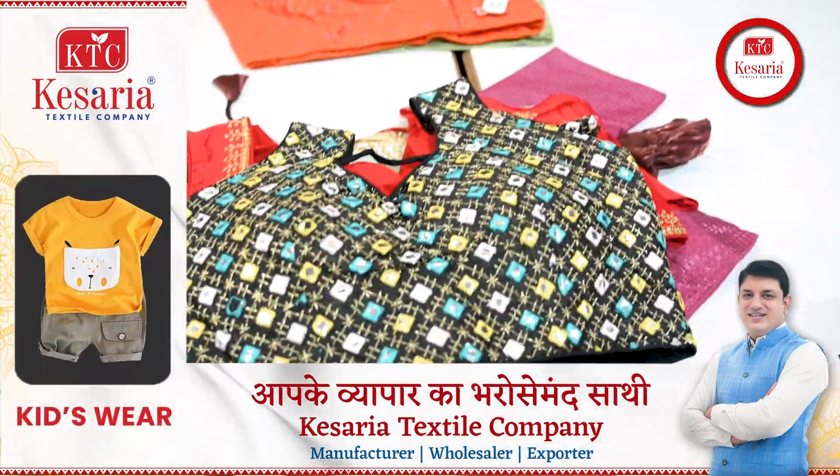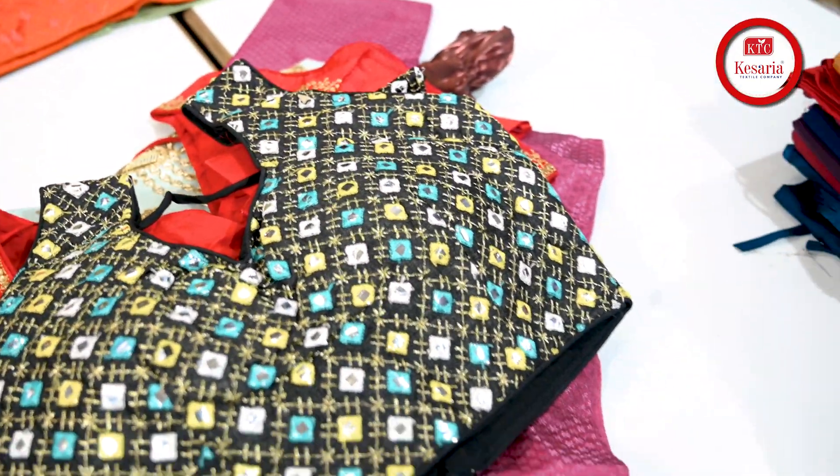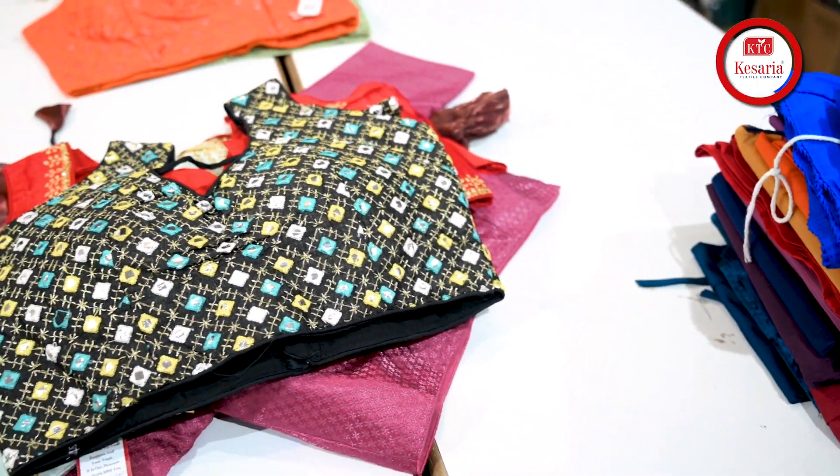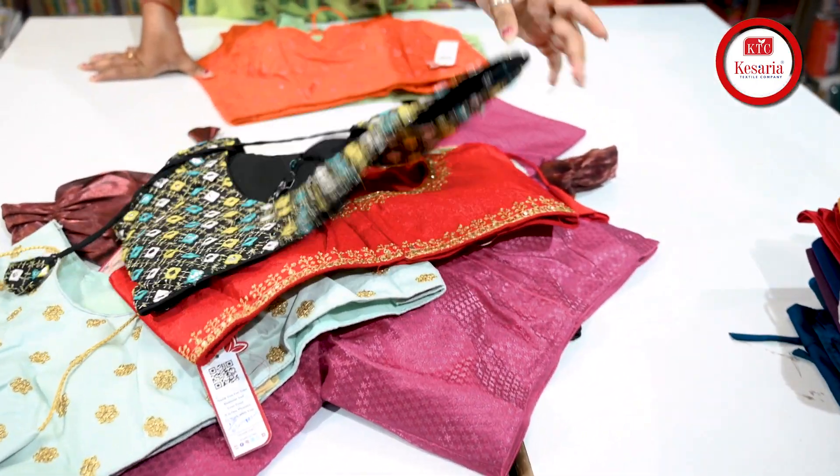You can see the next variety — this is a black color, full mirror work with embroidery work and contrast threads. You will see it, and the back side too gives a very nice look.